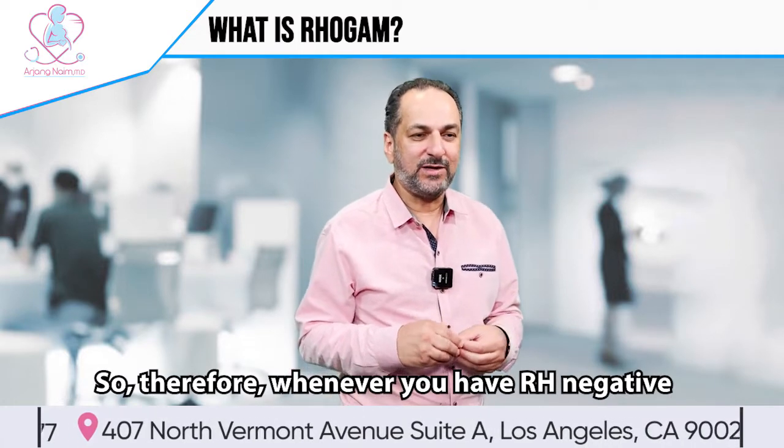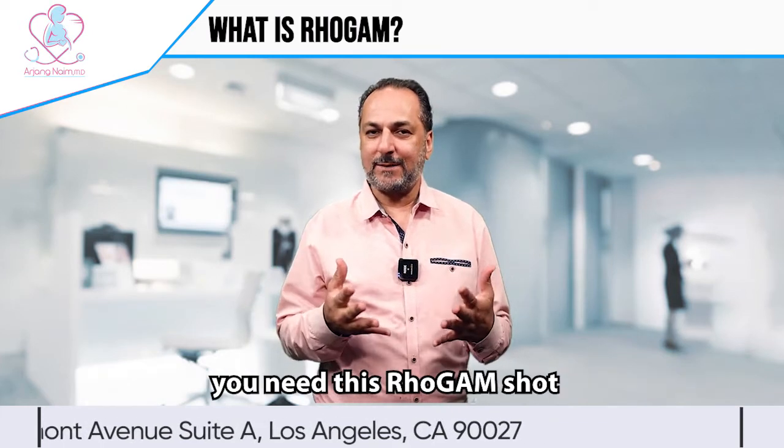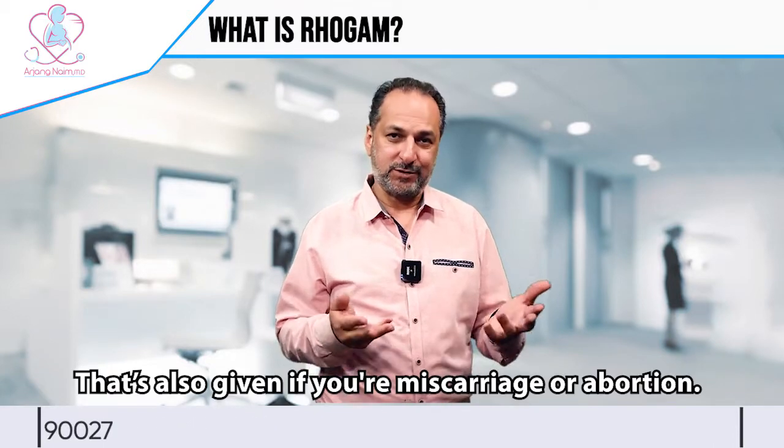So whenever you have RH negative, especially if we know the partner is RH positive, you need this RhoGAM shot to erase that antibody from your blood. It's also given if there is a miscarriage or abortion.